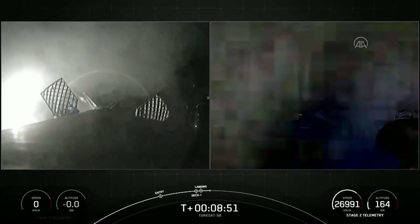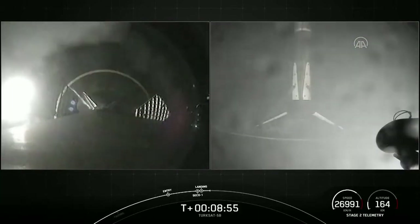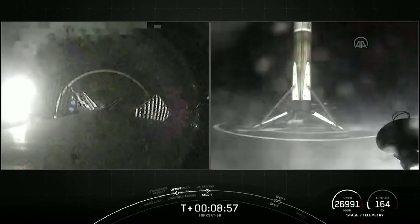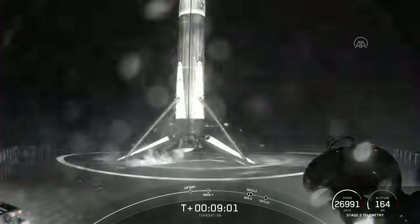Stage 1 landing confirmed. That's SpaceX's 99th successful booster landing as well as SpaceX's 78th mission flying a reflown booster. Our mission isn't over just yet — the second stage is now embarking on its coast phase.